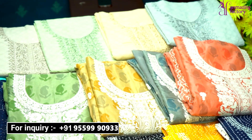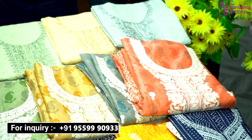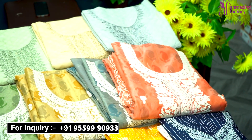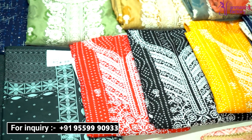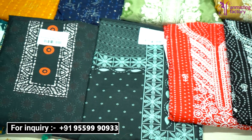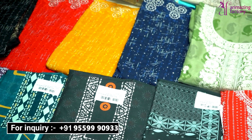If you want to see other collections and designs, our website is www.unmazingfactory.com. You will also get the price range of all these collections there. You will also find other collections like menswear, kidswear, lehenga collections, gown collections, and wedding sari collections — all at wholesale rate.